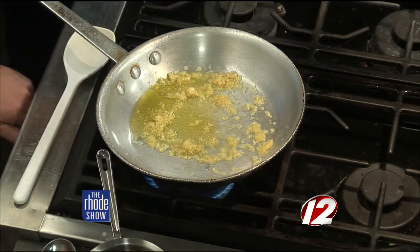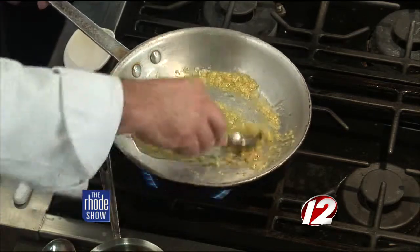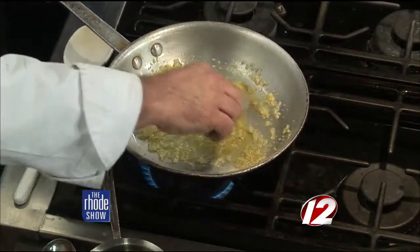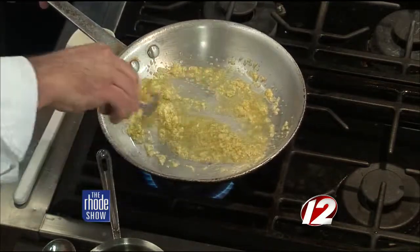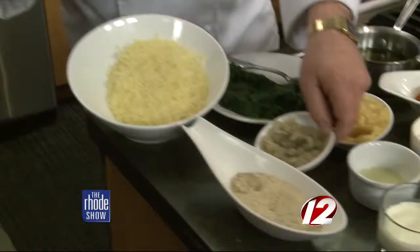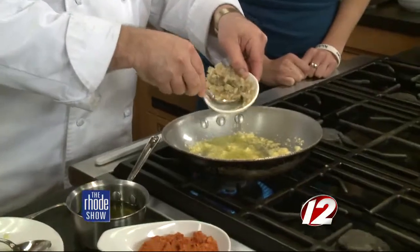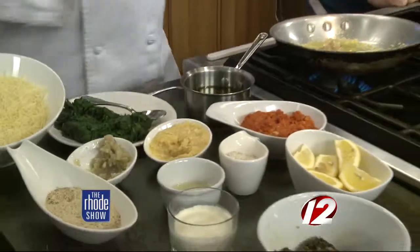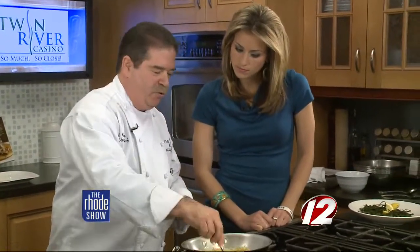Then we add some fresh shallots and just let them cook up a little bit. Oil and garlic in a pan already fills the whole set with aroma. The secret is to let the ingredients sweat out a little bit so all the flavors come out.